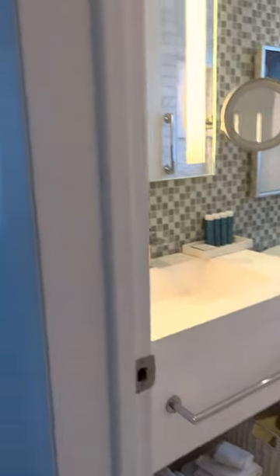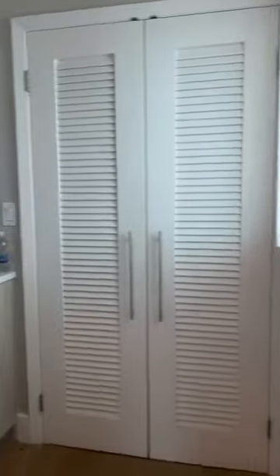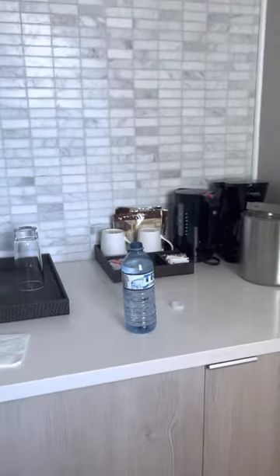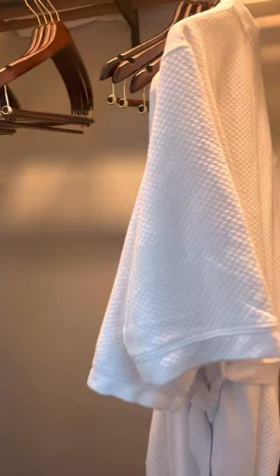I also love for getting ready the full-length mirror over here on the left, and in here you have a little butler's pantry, which is really cute. I've already taken a drink of water, but you can see here's some coffee and tea for the morning. In here you have your robes.